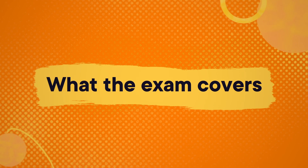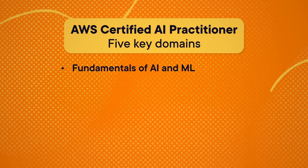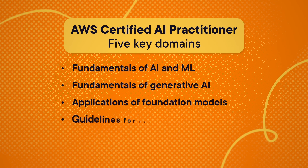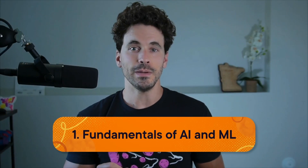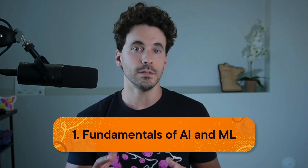The exam is structured around five key domains: Fundamentals of AI and ML, Fundamentals of Generative AI, Applications of Foundation Models, Guidelines for Responsible AI, and Security, Compliance, and Governance for AI Solutions. The first section, Fundamentals of AI and ML, will make up approximately 20% of your exam.